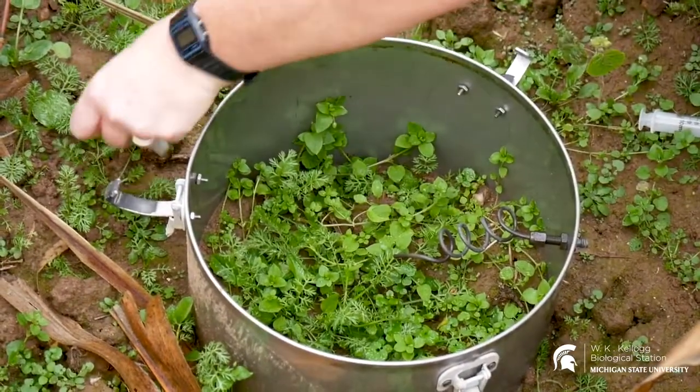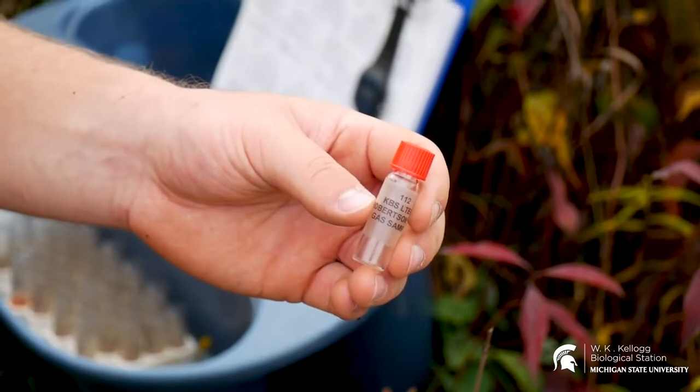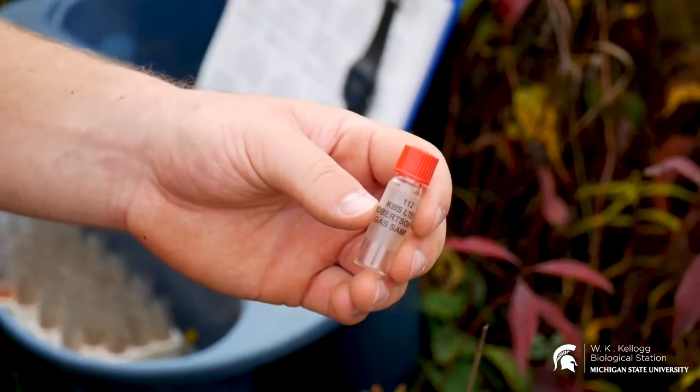We use data loggers both inside and outside the chamber to track temperature, so we can look at whether the inside of the chamber, when closed off, changes in relation to the outside. We analyze those samples for carbon dioxide, methane, and nitrous oxide back in the lab.